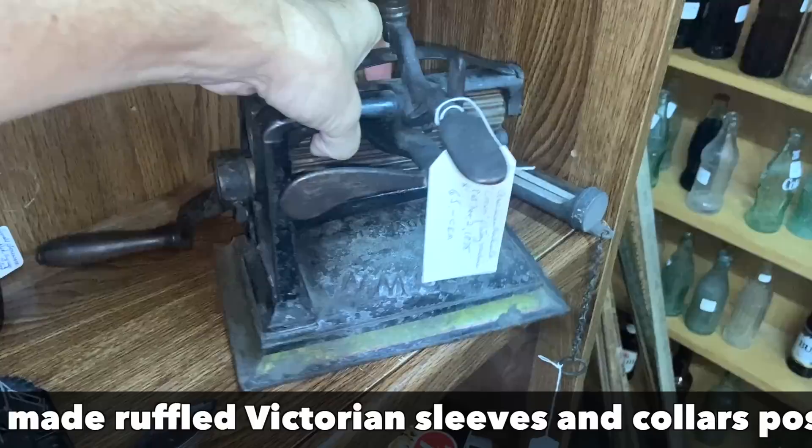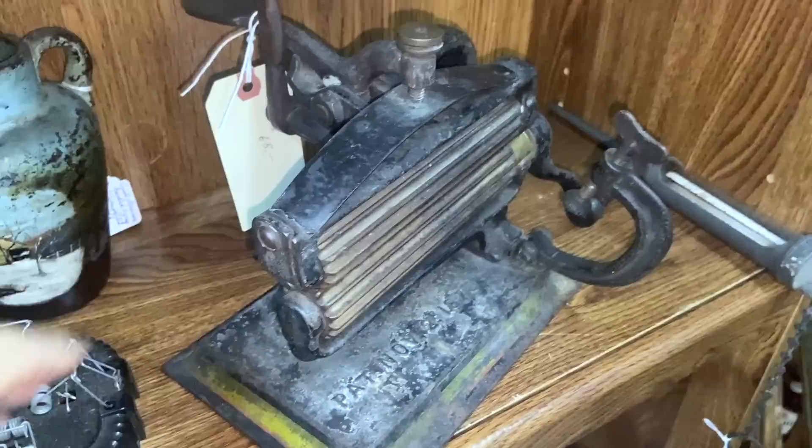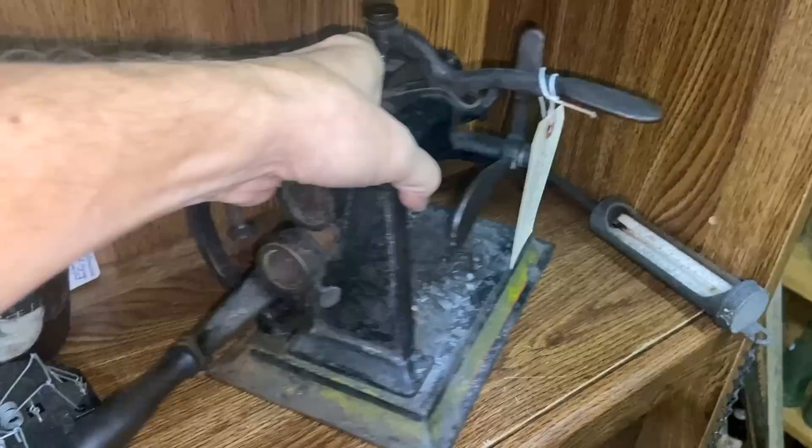The last couple I've bought in the $45 to $50 range I've been able to sell for $100. This is a Crown — it's the one we tend to see the most. It was patented in 1873 as it says there. The important thing is that it's got both rollers, because you would take one off to put on the next — so it does seem like it's complete. I'm tempted, I might end up taking another one home.